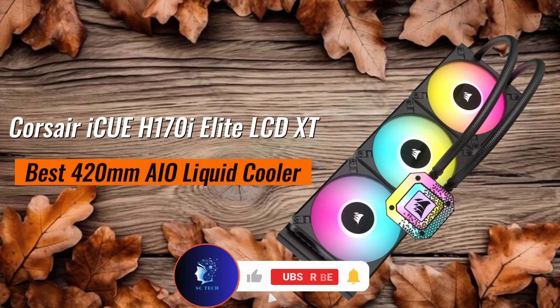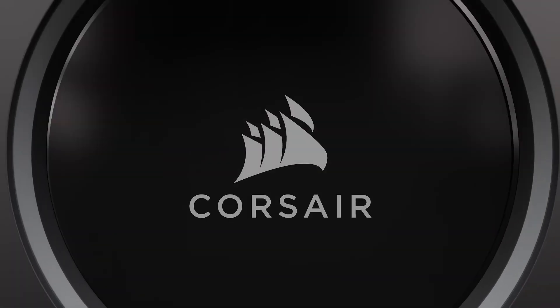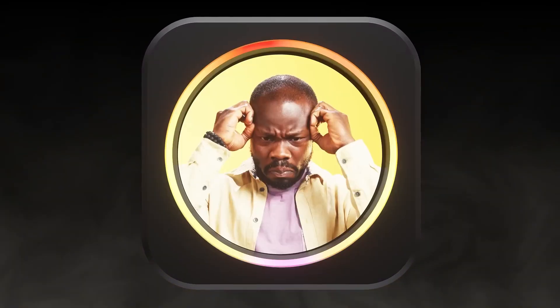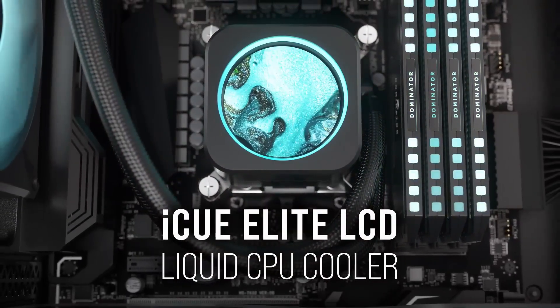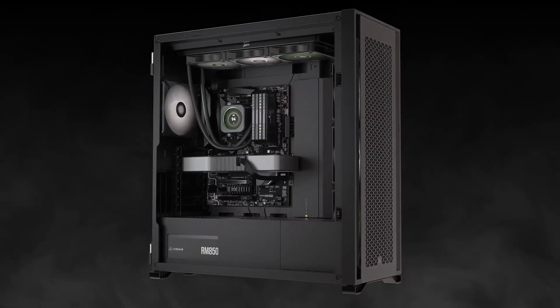Corsair iCUE H170 iElite LCD XT — best 420-millimeter AIO liquid cooler. When it comes to maximum cooling power, the Corsair iCUE H170 iElite LCD XT is in a league of its own. This massive 420-millimeter AIO features a custom LCD screen, allowing you to display system stats, GIFs, or logos for ultimate personalization.